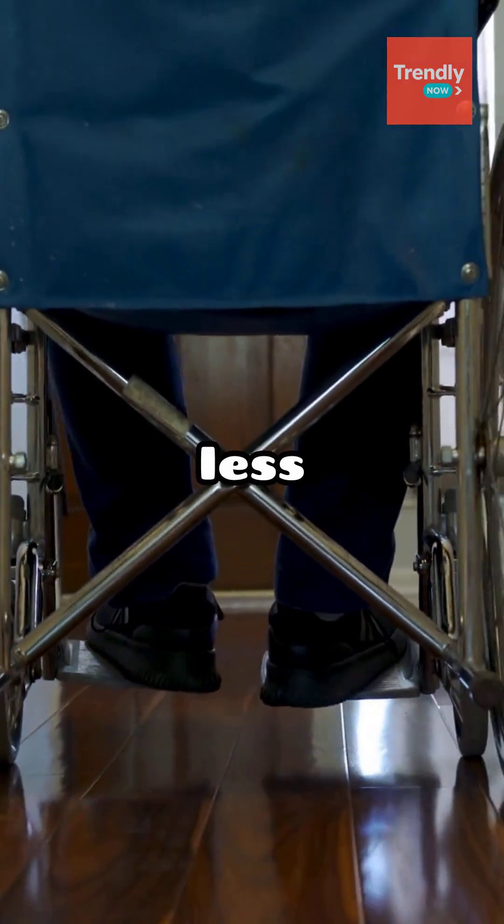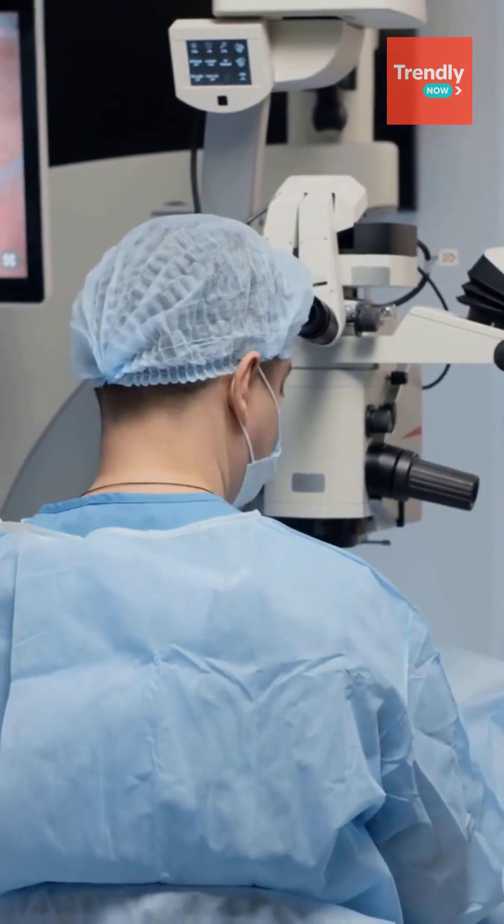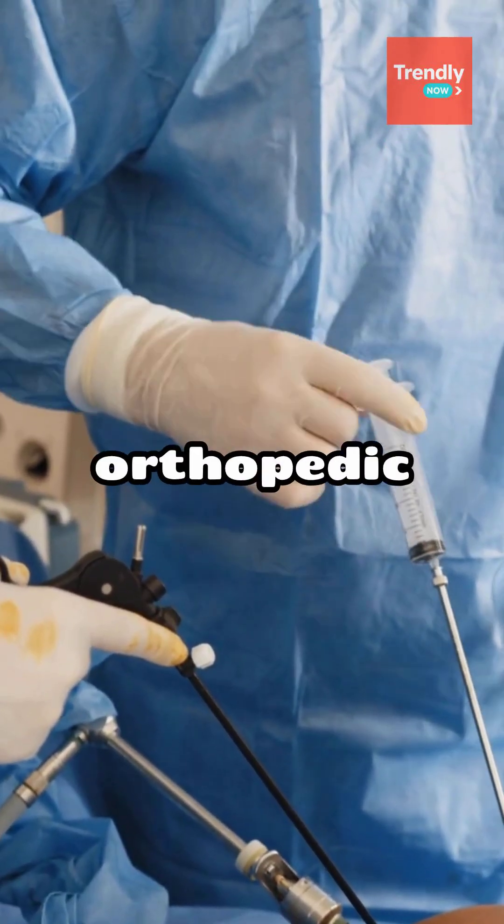For patients, the potential benefits are enormous: less pain, faster recovery, and improved mobility without the need for invasive transplants. Doctors see it as a minimally invasive and cost-effective alternative to major orthopedic surgeries.